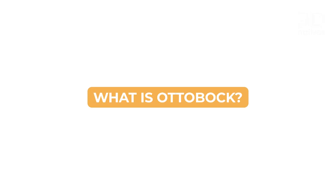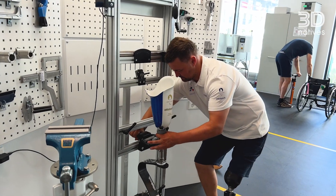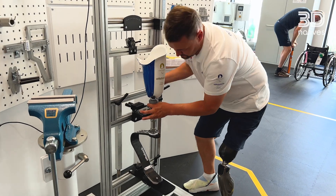I'm Lian Fiolka, I'm a CPO, a certified prosthetist and orthotist, working for Ottobock. Ottobock is a worldwide operating medtech company. We're developing products and solutions in the field of prosthetics, orthotics, and neuromobility.